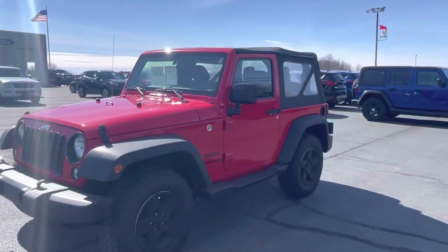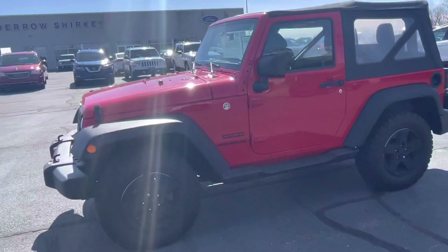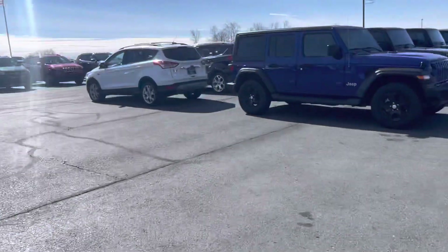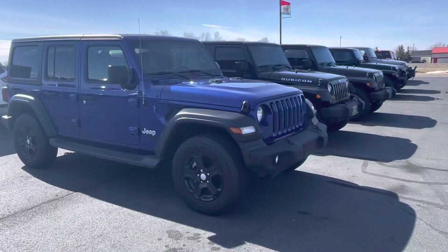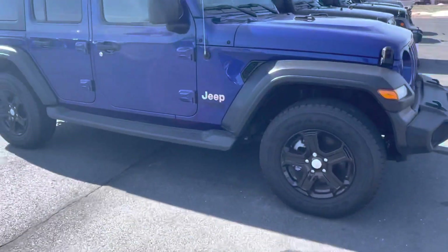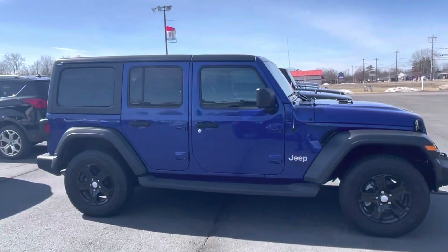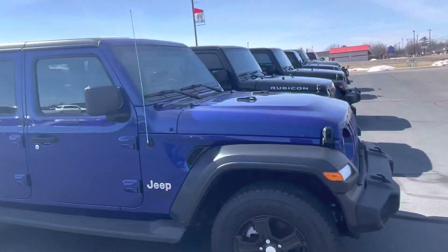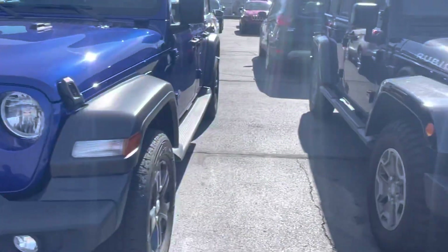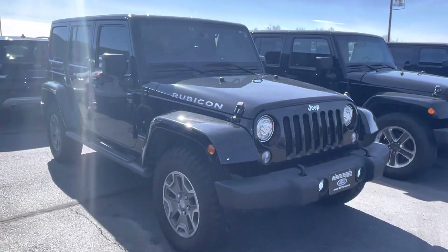First up is our two-door 2016 Jeep Wrangler in Firecracker Red — that is a manual transmission. Next up is our 2019 Jeep Wrangler, and the rest of these are automatic transmissions for the next five. I absolutely love that one. And then if you want to go a little bit more luxurious, we do have an '18.